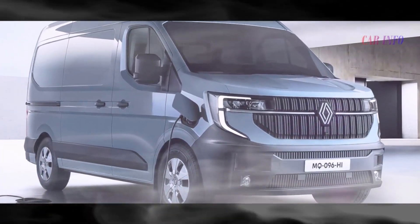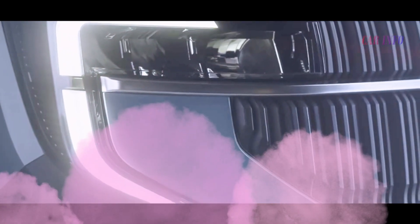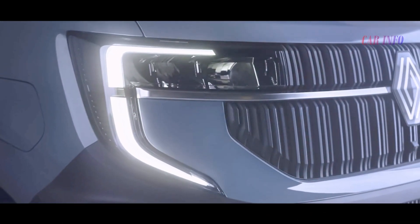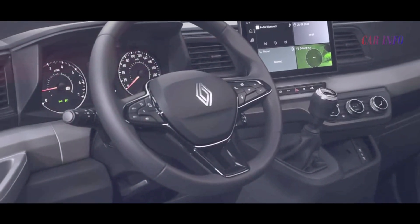That wraps up our exploration of the fourth-generation Renault Master. If you found this video informative and enjoyed our coverage, don't forget to subscribe, hit the like button, and share it with your fellow car enthusiasts. Thanks for joining us at Car Info, and we'll see you in the next video.